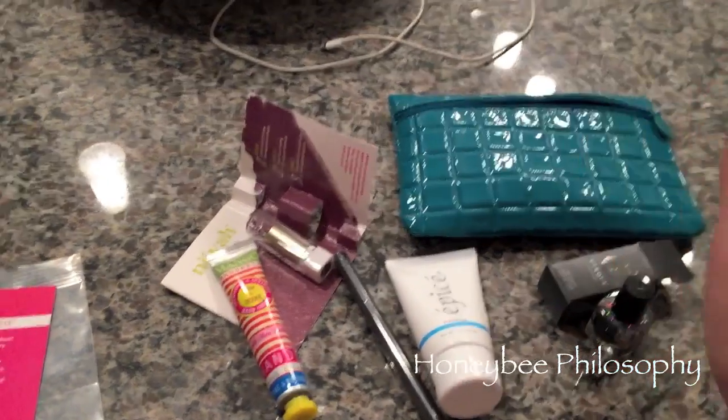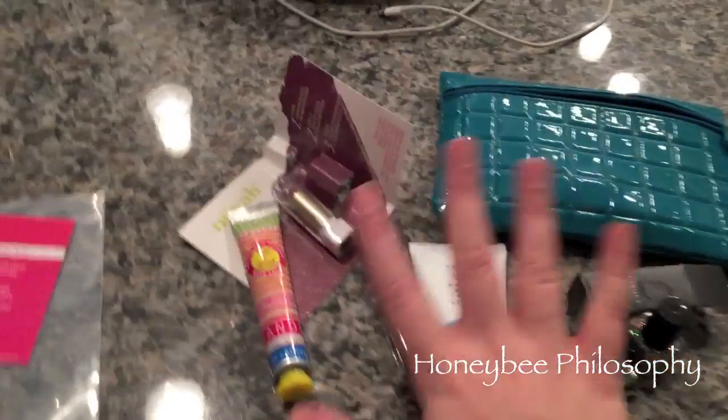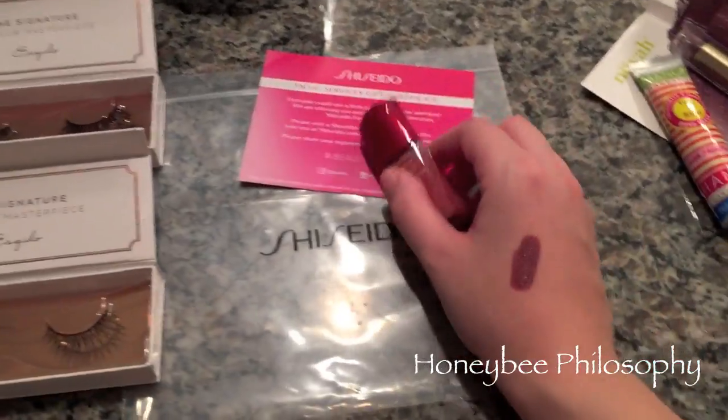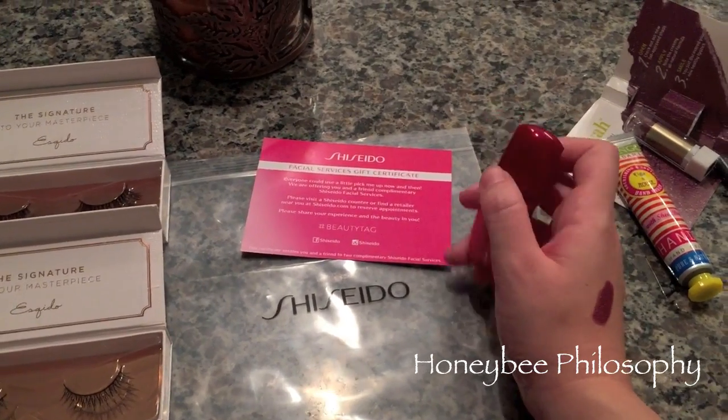That was my October Ipsy bag. I'm at the point where I think I'm going to cancel because I'm just not really using my products that much and I don't know if it's worth the ten dollars.